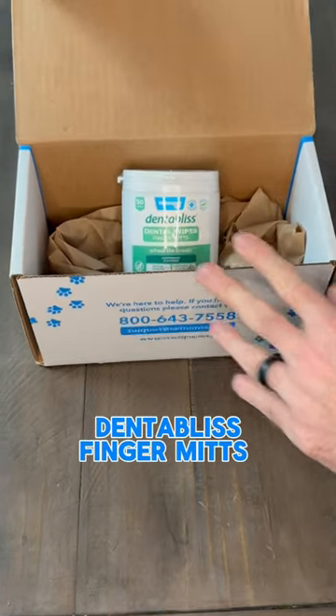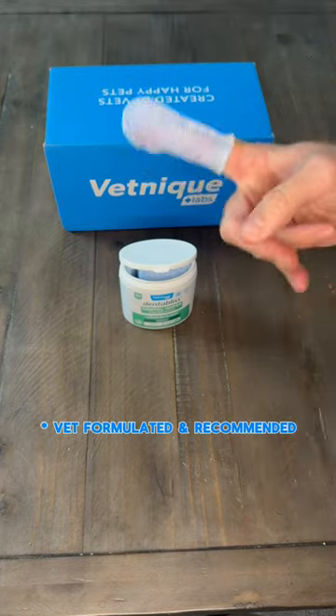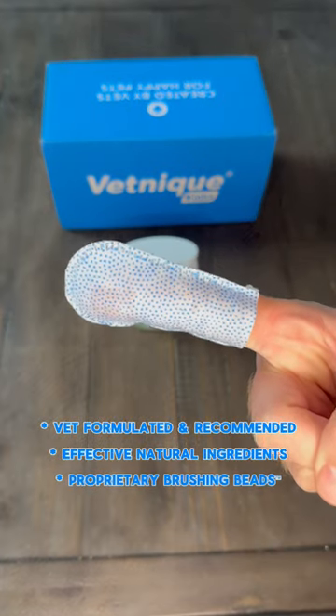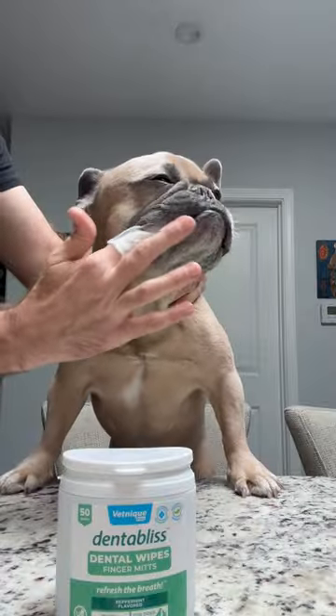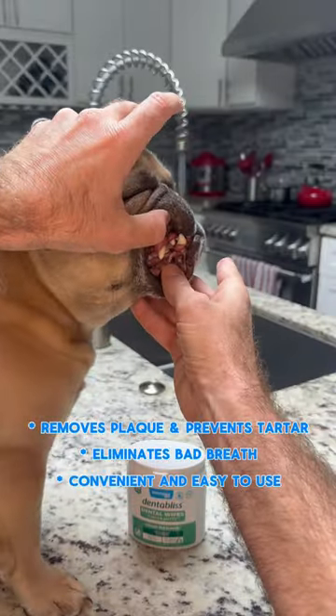But lucky for him, we found these new Dentabliss finger mitts from Vetinique. They're easy to put on and they use vet formulated natural ingredients and proprietary brushing beads to get the job done. They're so much easier to use with Apollo and the results are fresher breath and a tartar and plaque-free smile.